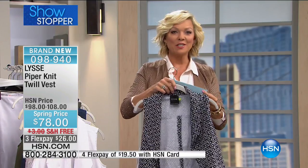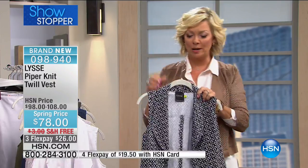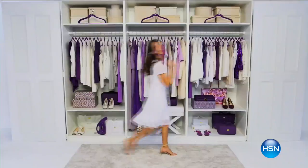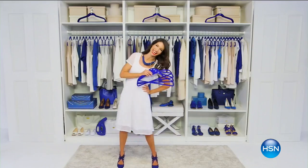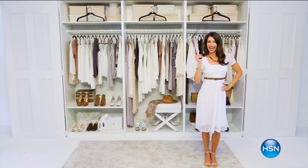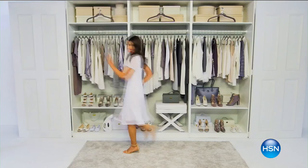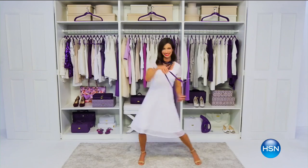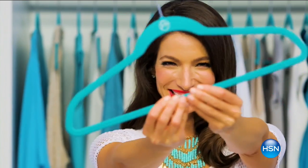Item 98940 is the item number. I hope you've noticed that all of our garments are hanging on Huggable Hangers — our official HSN hanger, thanks to the amazing Joy Mangano, who is going to be here celebrating her 20th anniversary. It starts Friday night at 11 p.m. Eastern, moving into Saturday morning, launching into a new day. Tune in to celebrate Joy's anniversary with our number one best-selling item of all time.